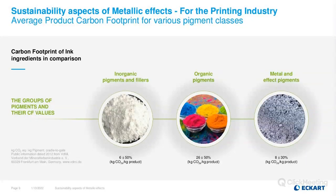The comparison of pigment groups and their carbon footprint values is quite interesting. Results evaluated from the German Association of the Pigments Industry show that inorganic pigments and fillers are in the range of 6 kg CO2 per kilogram of product. Organic pigments have the most impact at 26 kg CO2 per kilogram, while metal effect pigments have roughly only 8 kg CO2 per kilogram. This is of course an average value.